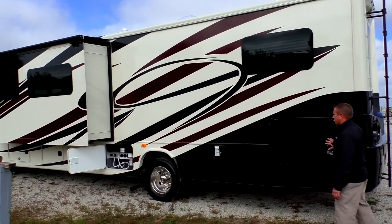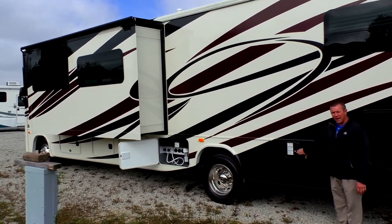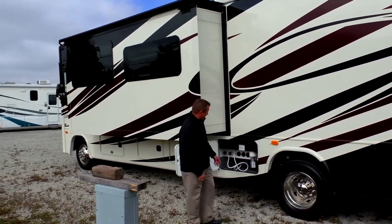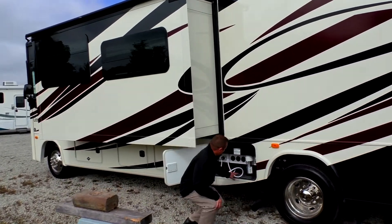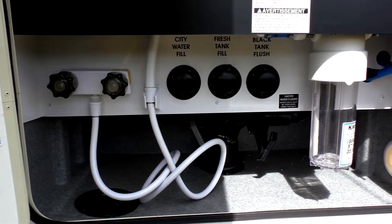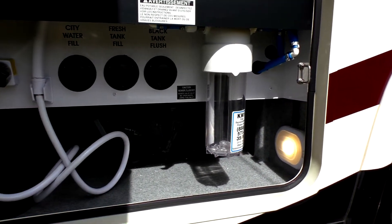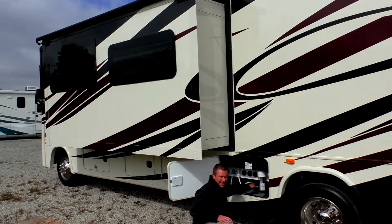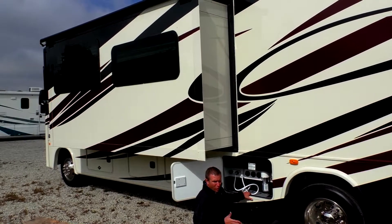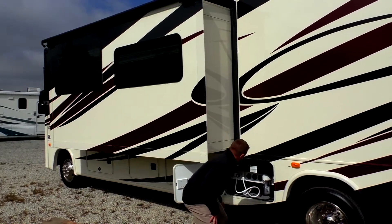Thick slam-latched doors throughout. Here's your gasoline fill — you're going to have a 75-gallon capacity. You're on 19½-inch wheels and tires. Down in this area is your dump station. You've got your whole house water filter, city water hookup, tank fill, and a sanitized flush for your black tank. Your dump valves are in a heated area and there are heat pads on the holding tanks. So if you want to go skiing or hunting in the wintertime, you can. Plus you have an outside shower — all in one convenient area.